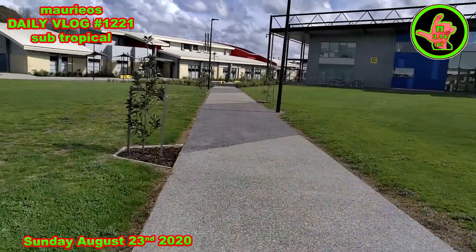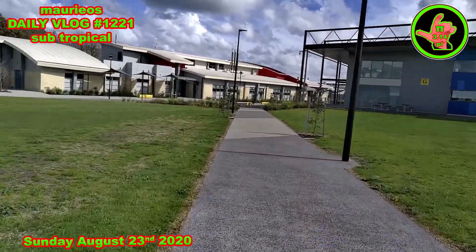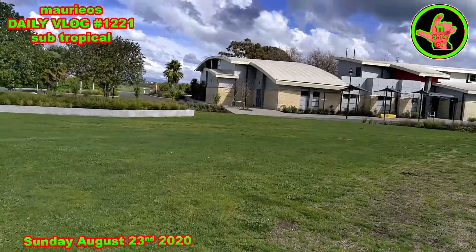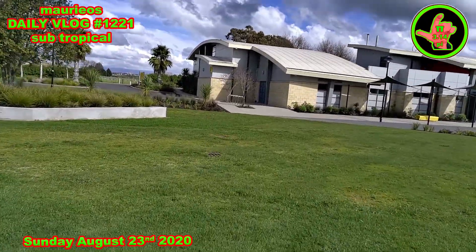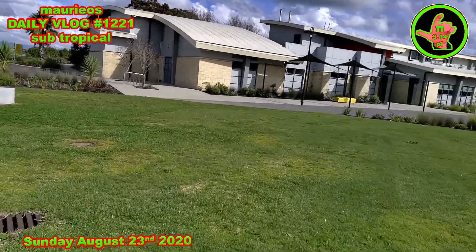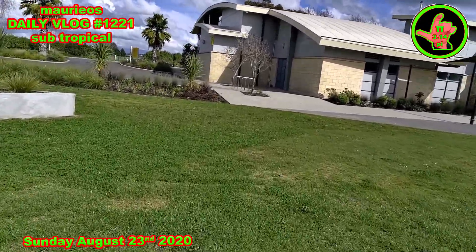It took a wee while to establish them, a couple of big winds gave them a bit of a lean, but they used a special truck to uproot them and plant them. A bit of an endeavour but it's paid off in my opinion.